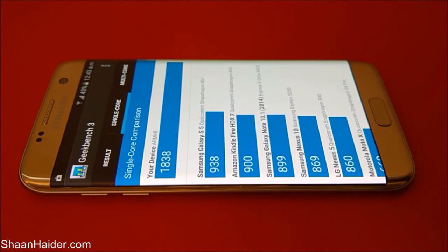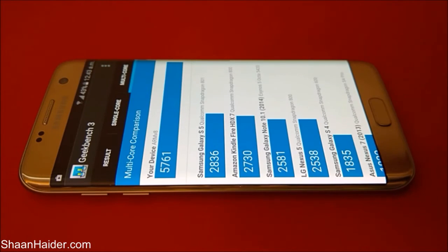So if you have used any of these devices — like Samsung Galaxy S5, Nexus 10, LG Nexus 5, Kindle Fire HDX7 — you will get a good idea of how well our Samsung Galaxy S7 performs. Going to the multi-core tab, Galaxy S5 scored 2836 while Galaxy S7 Edge scores 5761 — once again exactly twice. Our device is achieving nearly twice the score of all these smartphones and tablets.